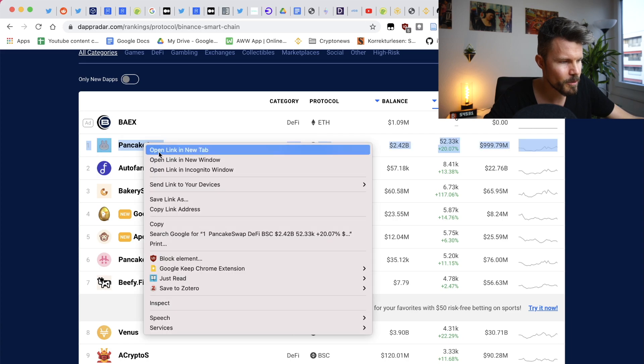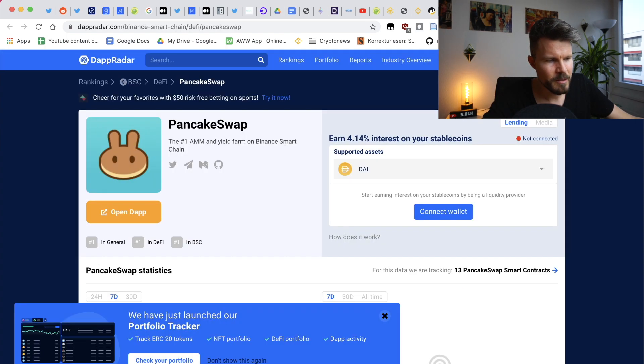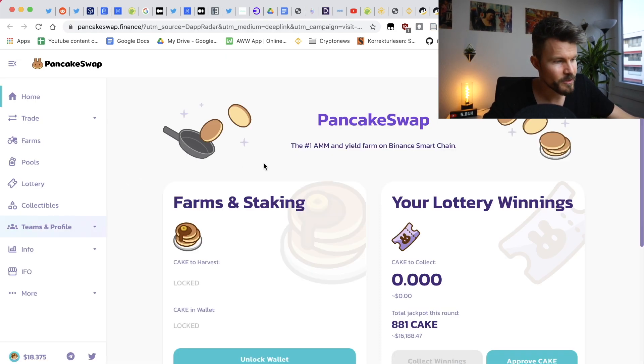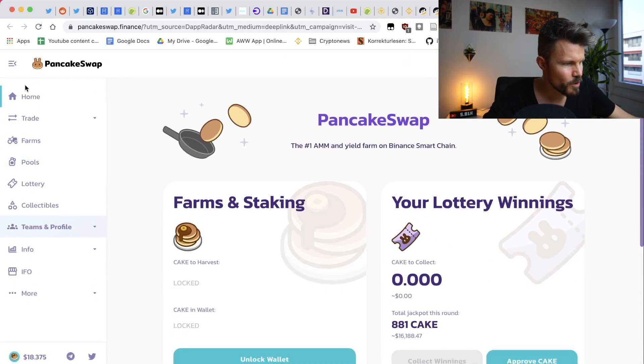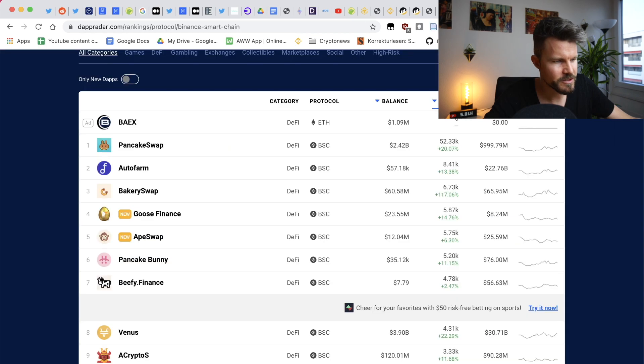Looking at the first one — PancakeSwap — it's got 999 million in volume and 52,000 users, which is still quite low compared to Ethereum DeFi apps. This definitely looks like a copy of SushiSwap, but with a lot less functionality. The trading interface looks very similar to Uniswap, and you can do things like trade and exchange tokens.